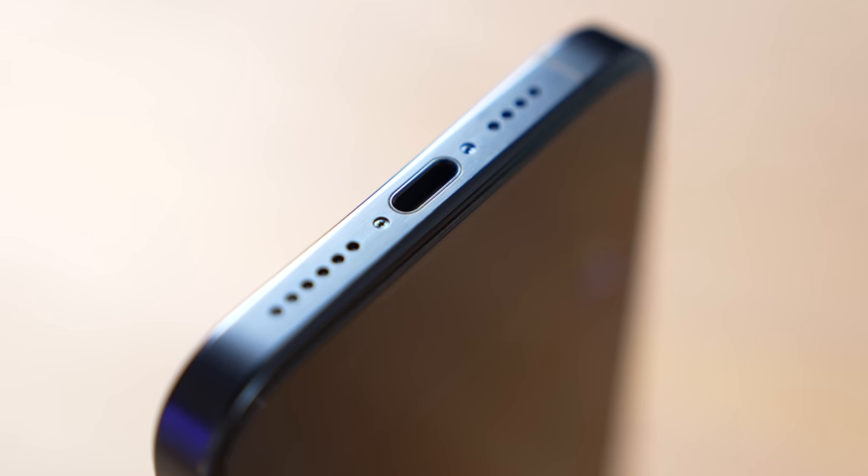Getting into new feature number two that I've actually been loving — we have USB Type-C.